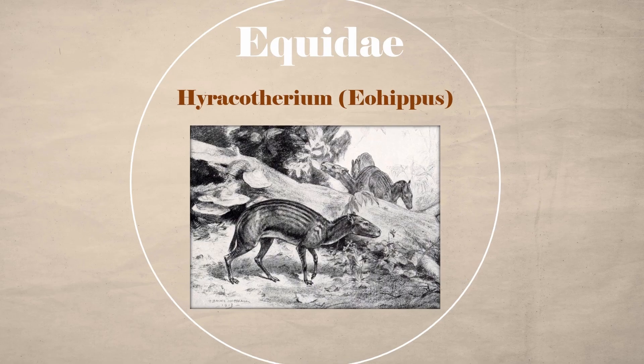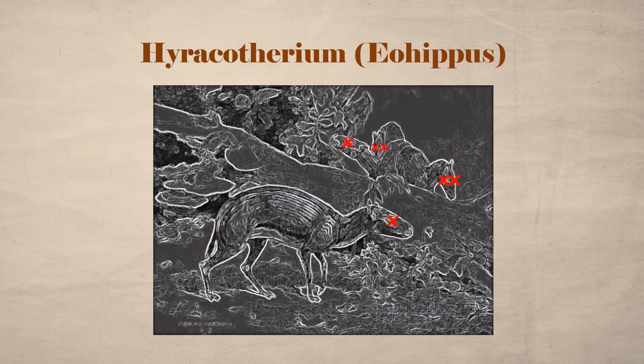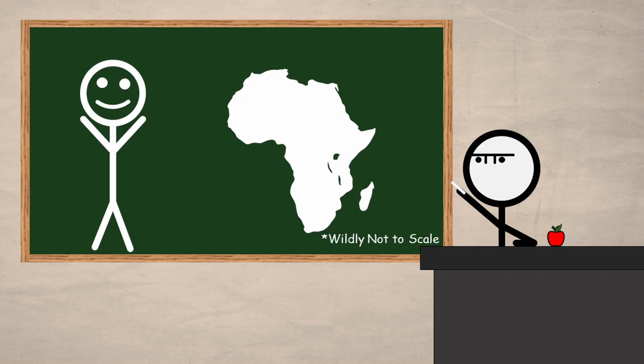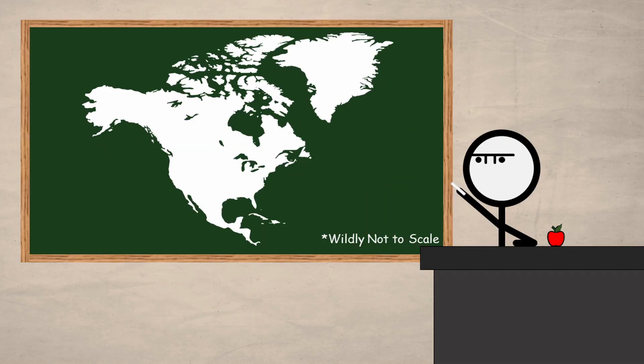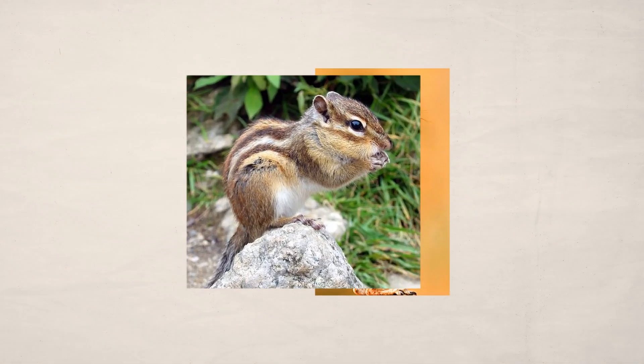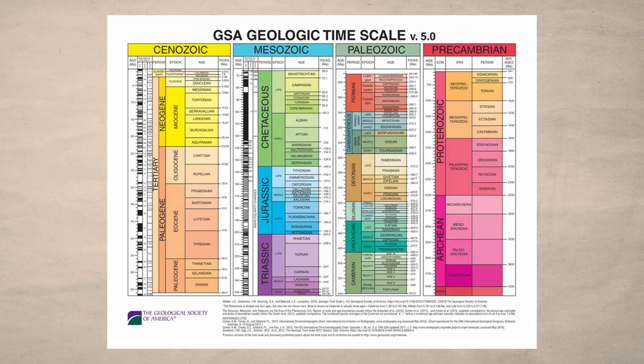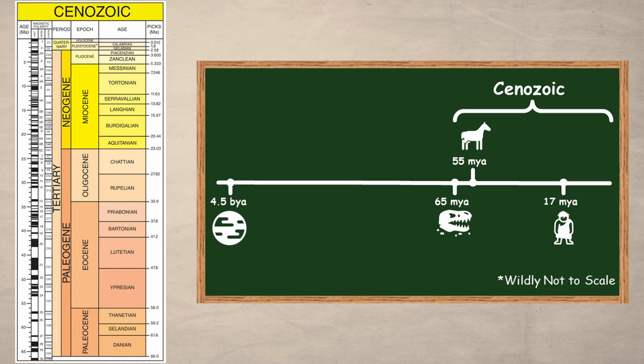The first genus of Equidae that evolved is Hieracotherium, also known as Eohippus. Like our ancient ancestors, it is now extinct. Unlike the first hominids, it hails not from Africa, but from America. Additionally, age accents our differences from Equidae. Where Hominidae arose about 17 million years prior to the present, Equidae came just a few million years after the dinosaurs died out, about 55 million years ago. After the dinosaurs died, the tiny, rodent-like mammals remained and flourished, radiating out to fill the niches that the dinosaurs had once held.